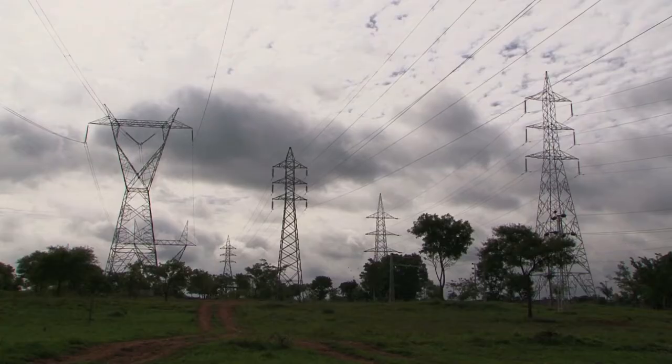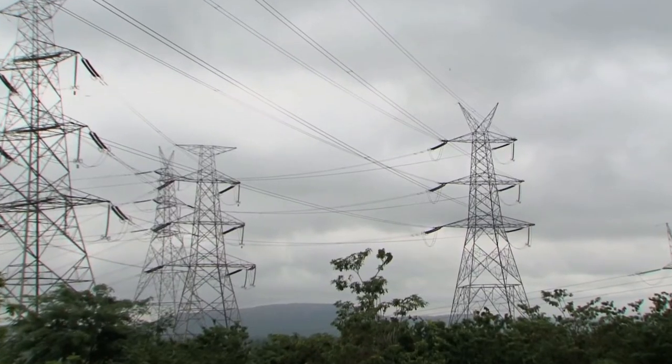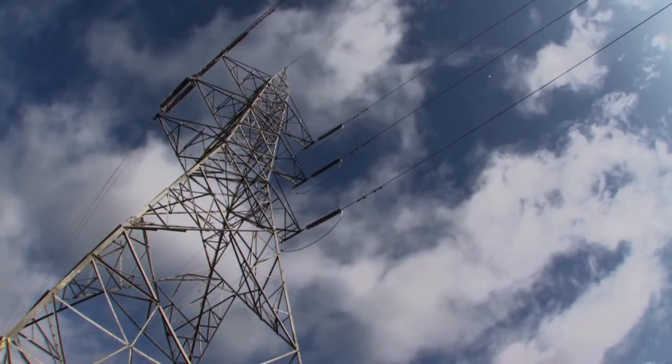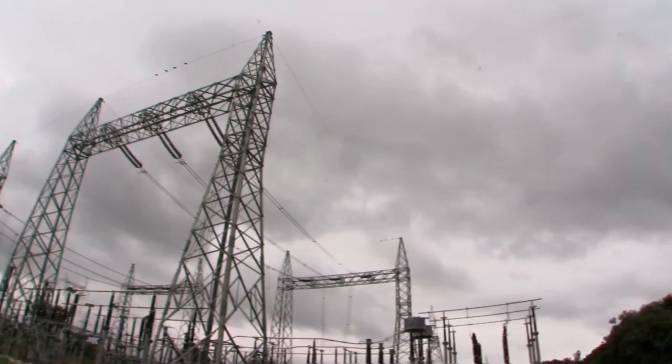HLTC has a training yard consisting of experimental lines at different voltage levels, from 11 kV to 220 kV and 400 kV, and an experimental 220 kV switch yard.